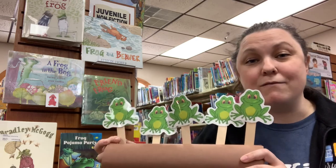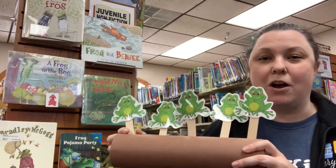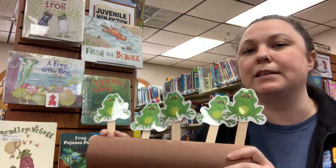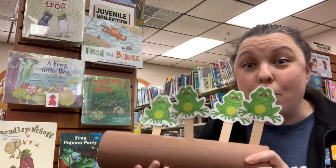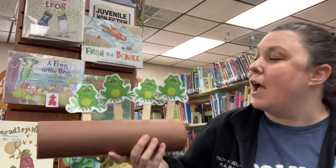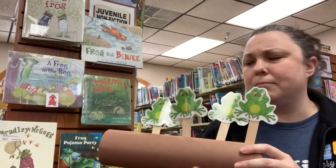Five green and speckled frogs sat on a speckled log, eating some most delicious bugs — yum yum! One jumped into the pool where it was nice and cool. Now there are four green speckled frogs — glum glum.